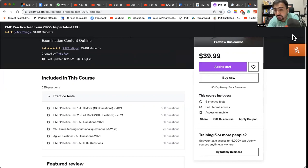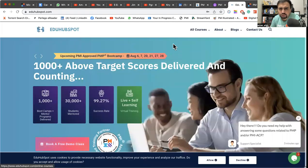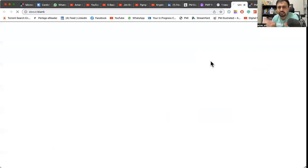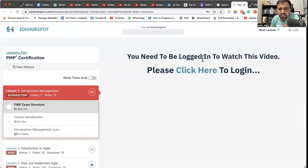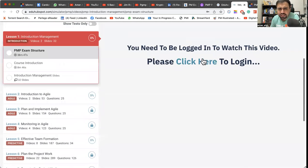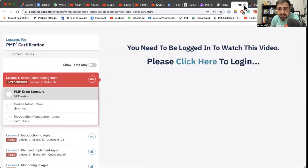Secondly, I recommend the mocks of Edu Hub Sport. Edu Hub Sport is by Varun, and you can go there and use their mock simulator. It has a good simulator and gives a lot of examples. Varun is one of the most famous trainers and they have made very good mocks — highly recommended.